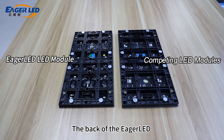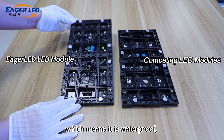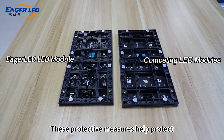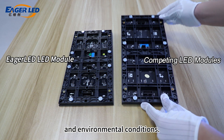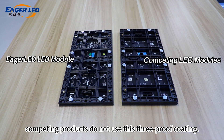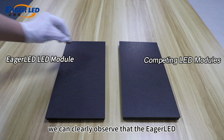The back of the Eager LED module is coated with conformal paint, which means it is waterproof, dustproof, and corrosion-proof. These protective measures help protect the electronic components inside the LED module from harsh weather and environmental conditions. In contrast, competing products do not use this protective coating.